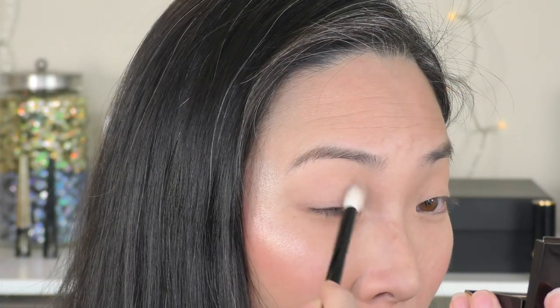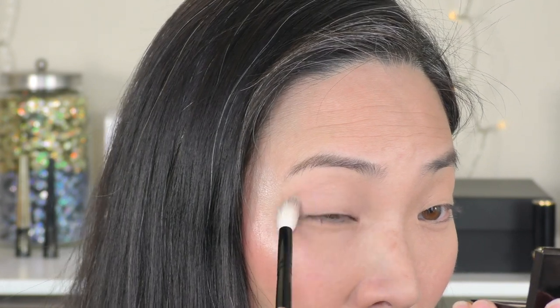First I'm going to start with the Hush shade in the suede finish, using a Wayne Goss number 16 brush — it's a fairly big fluffy blending brush. I'm going to apply that all over my lid from lash to brow. I'm also going to try using the little mirror in the packaging to see how functional it is.